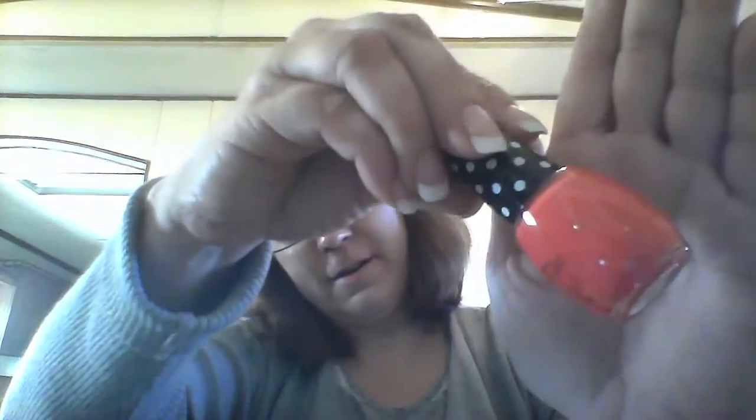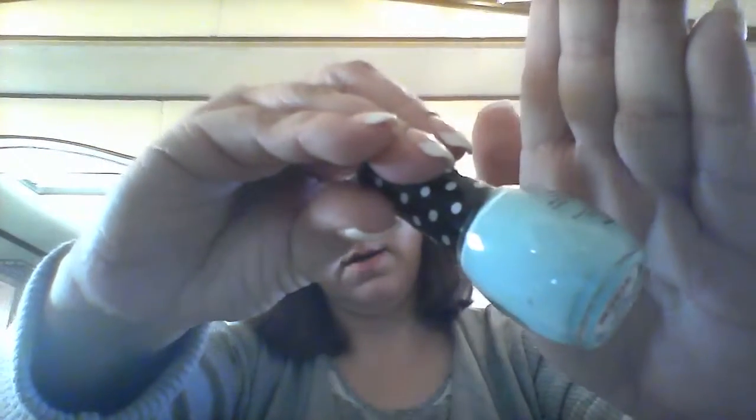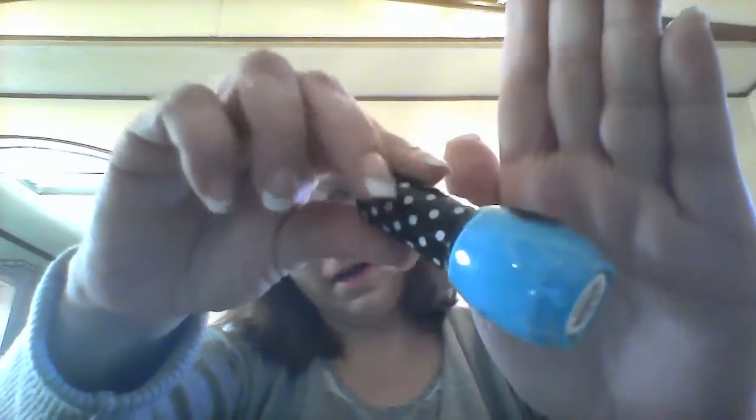Kiss You Later, which is a dark pink — it's showing up kind of orange but it's a really really dark pink. Show Me More, a very pretty blue. And Just Beechin, which is more of a turquoisey color than what it's showing up as.